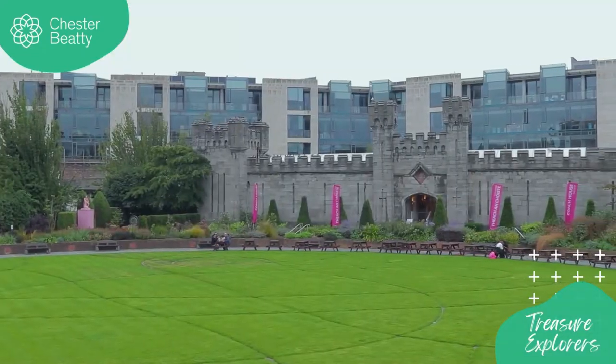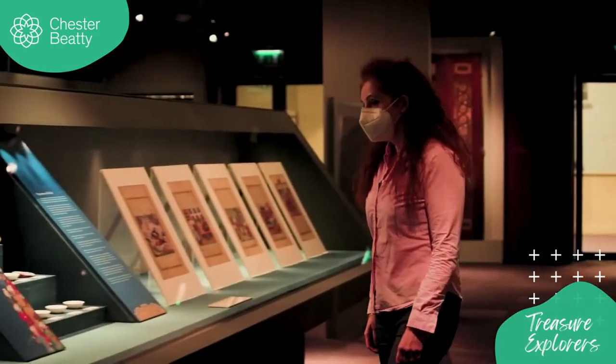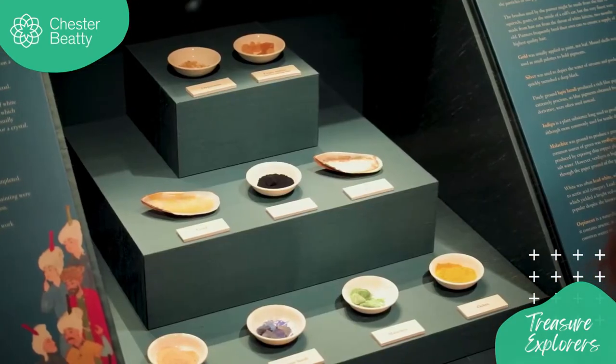Hi and welcome to Chester Beatty, a museum in the middle of the city centre within the beautiful grounds of Dublin Castle. Chester Beatty is devoted to the promotion and understanding of world cultures with rare scripts, manuscripts and treasures from Europe, the Middle East, North Africa and Asia among its collections.